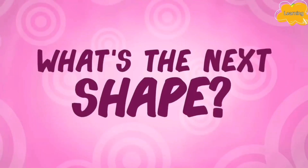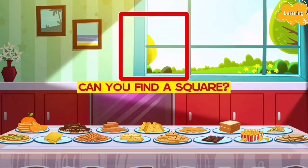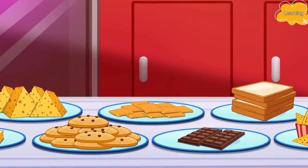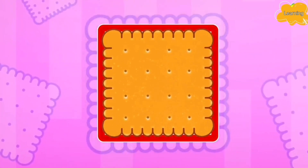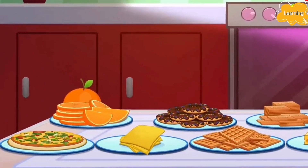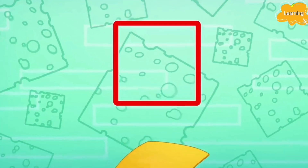What's the next shape? A square! Hmm, can you find a square kids? What food is in the shape of a square? That's right! A cracker! Yummy! That's the shape of a square! What else can we find? That's a square! A-ha! A slice of cheese! That's right! A slice of cheese is also a square!